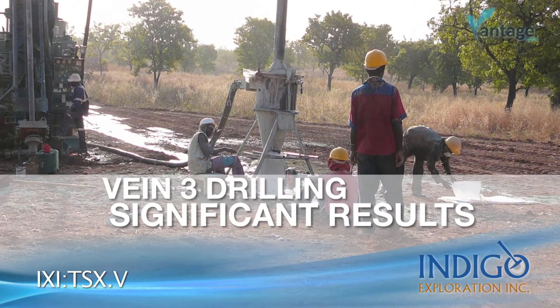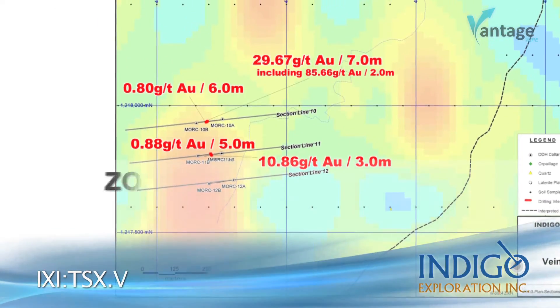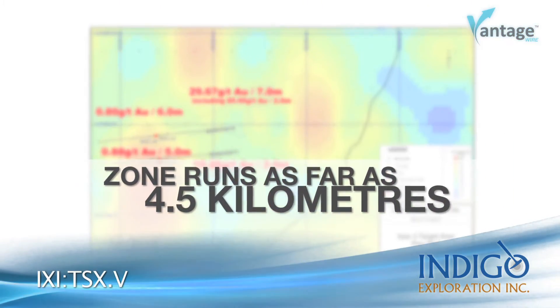The zone looks to run at least 1.7 kilometers. Airborne geophysical work that we're just reprocessing right now looks like the zone could run as far as four and a half kilometers.